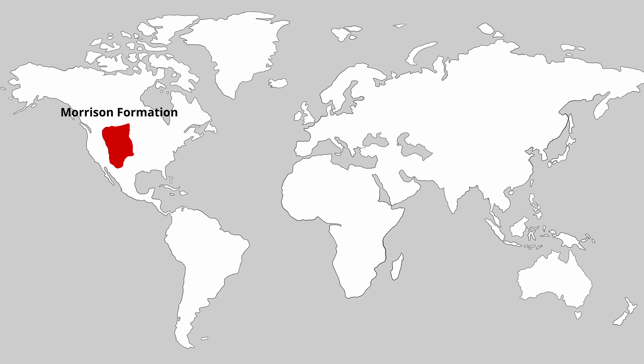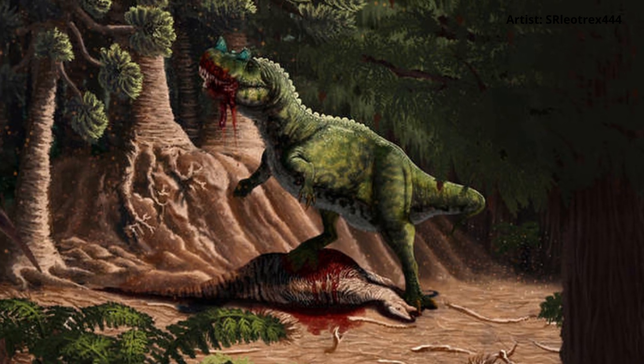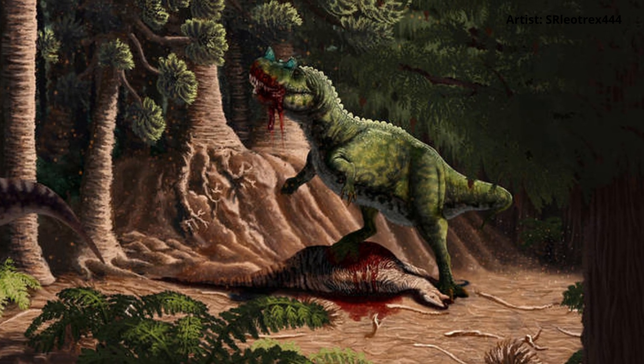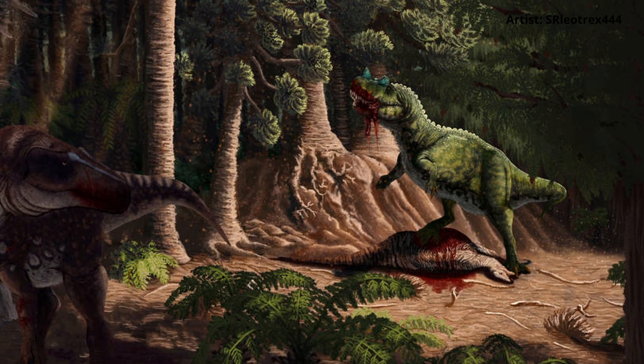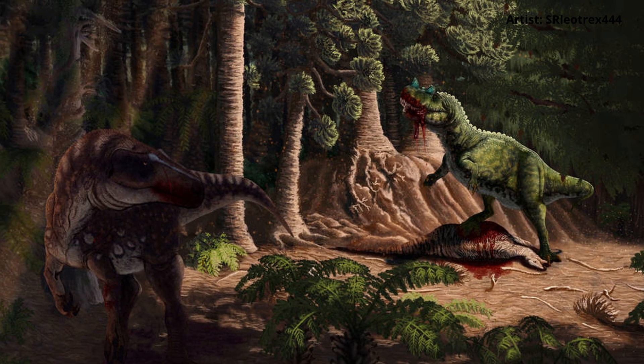Whilst initially discovered within the Morrison Formation in Colorado, further dinosaur fossils of the Ceratosaurus have been discovered in places such as Wyoming, Utah, Tanzania, Portugal, and in 2020, Ceratosaurus teeth were discovered in the Takarembu Formation of Uruguay. Having lived in such diverse locations, we know that the Ceratosaurus was capable of surviving within many different ecosystems and habitats of the Late Jurassic.